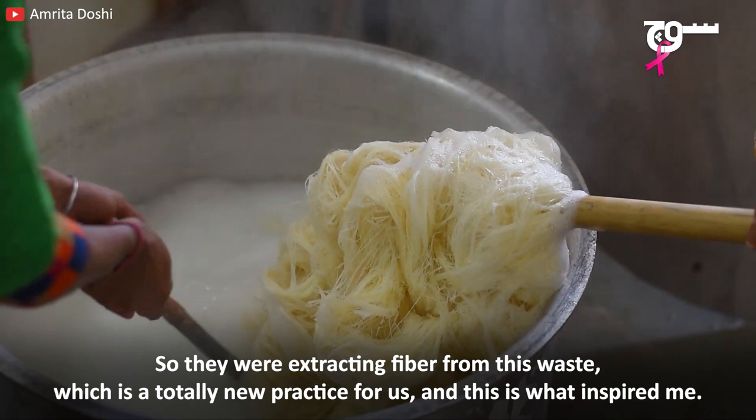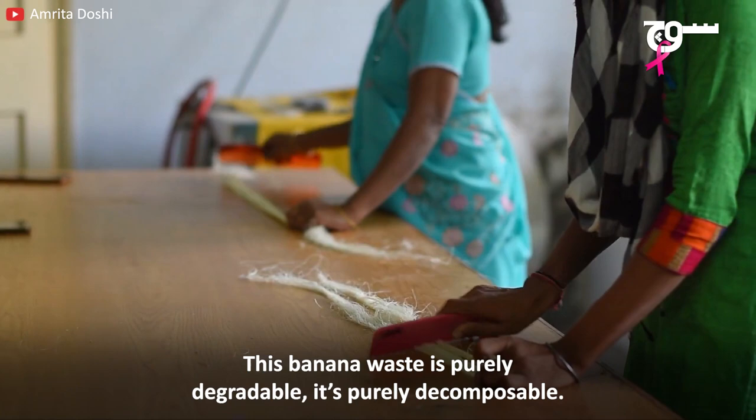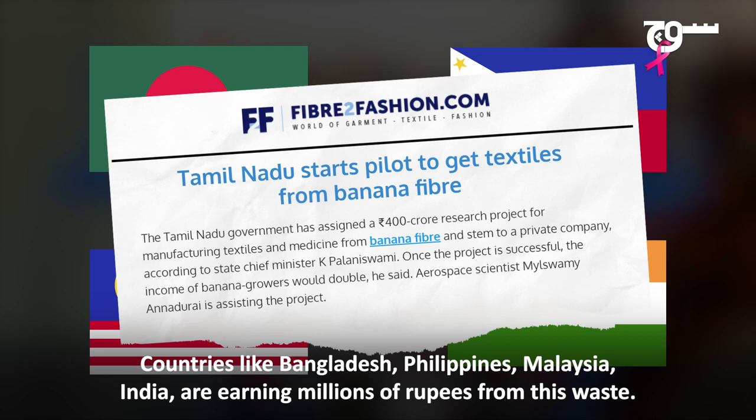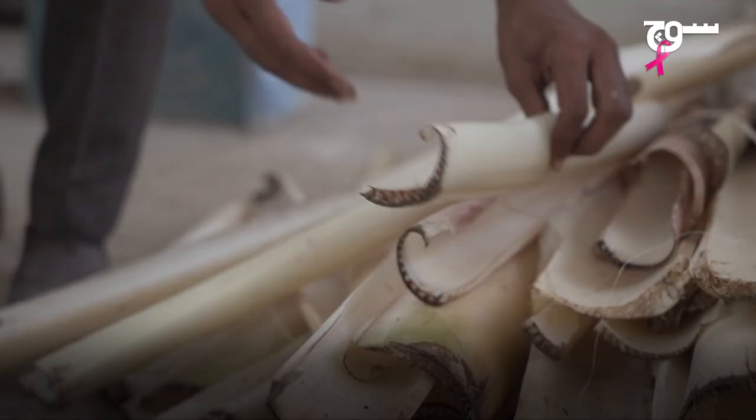There was a fiber from it, which was a new thing. This waste is purely degradable and decomposable. It's a revolution in textile. Because when I was in other countries — Bangladesh, Philippines, Malaysia, India — they earned millions of rupees from this waste.